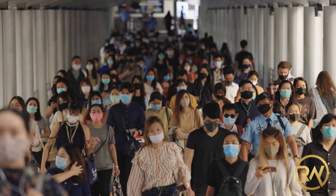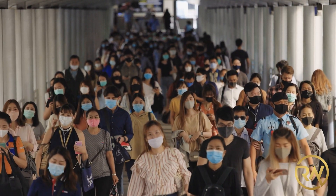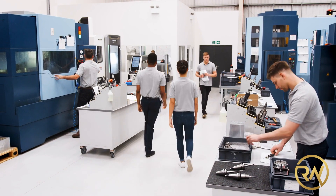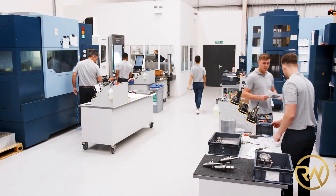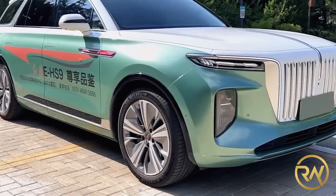Due to the current worldwide epidemic, there were not many new car debuts at AutoChina. However, you have to give credit to Chinese producers for coming up with some mildly amusing innovations. The Hongchi EHS-9 is one of the oddballs to hit the market.